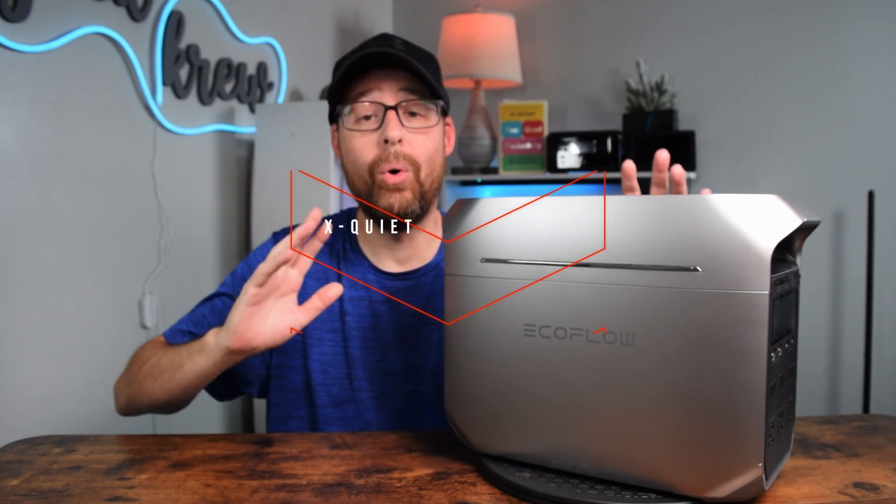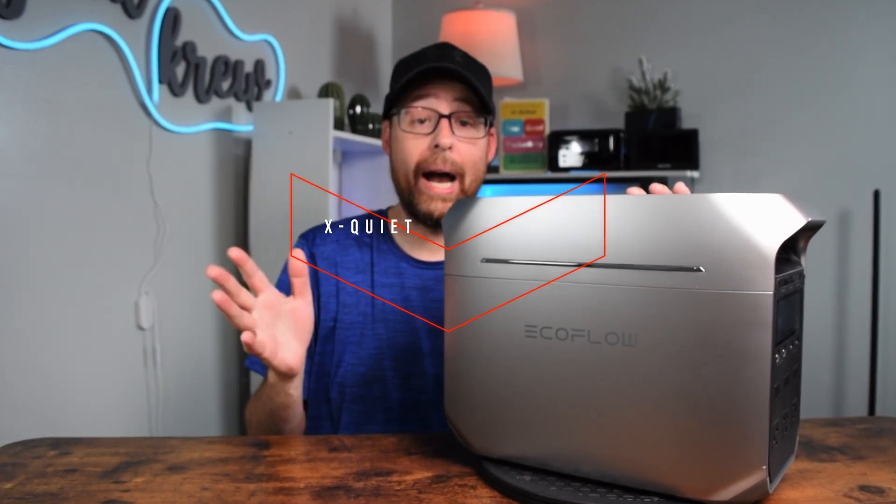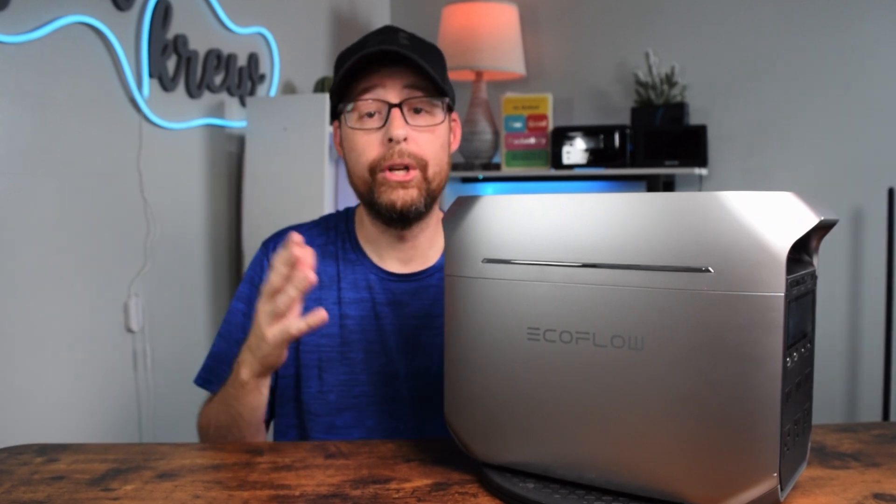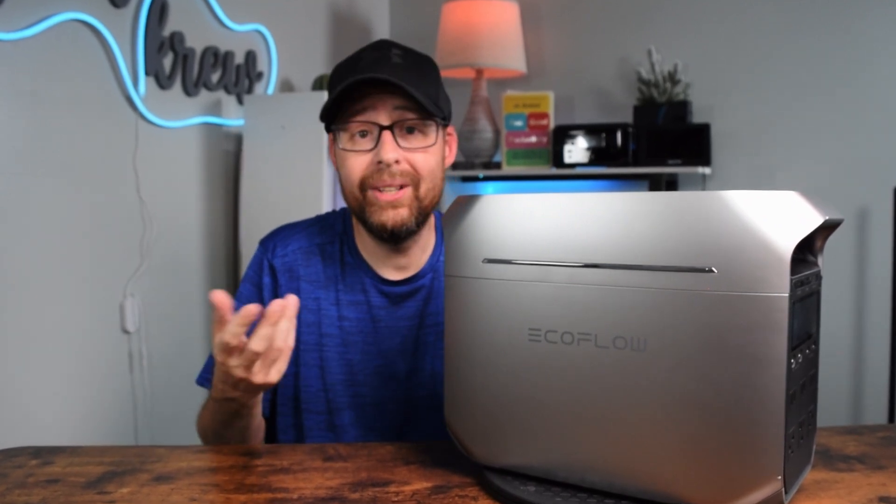Now let's talk about the X-Quiet feature. This thing runs quieter than a whisper at about 30 decibels. That means it won't disturb you while you're relaxing, watching a movie, or even sleeping.